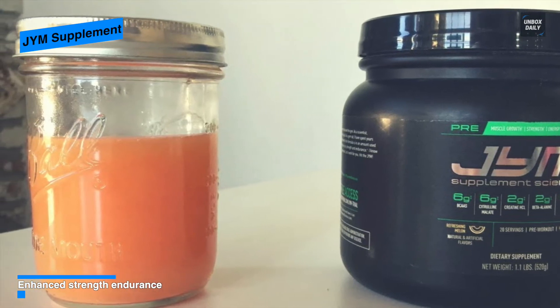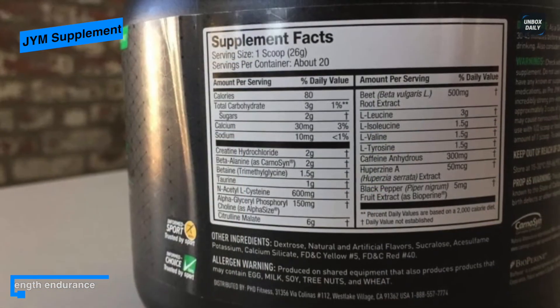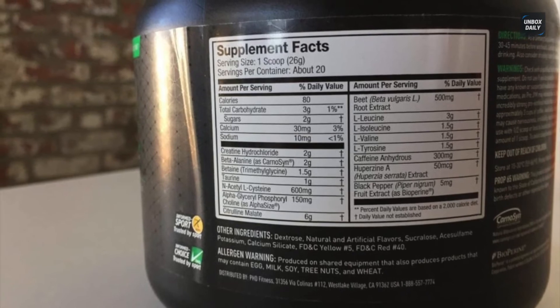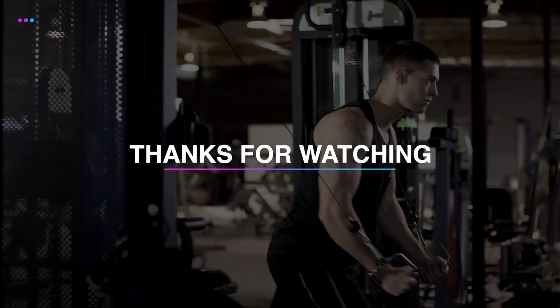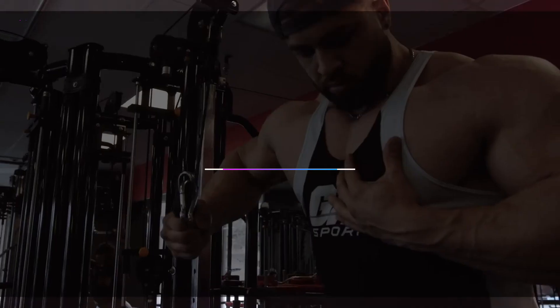Unlike other competitors, it has great taste, texture, and nutrition. For usage, you can simply mix it with 12 to 32 ounces of water and drink 30 minutes before your workout for better results. Thank you for watching. If you like this video and want to hear more from us, please subscribe to our channel and hit the bell icon to get notified of our new videos.